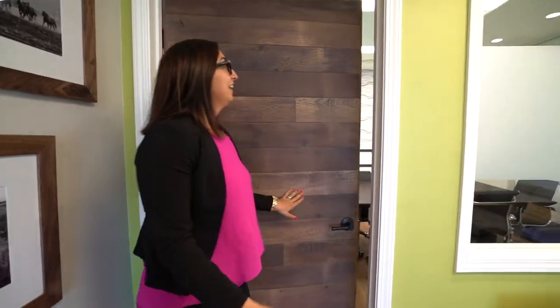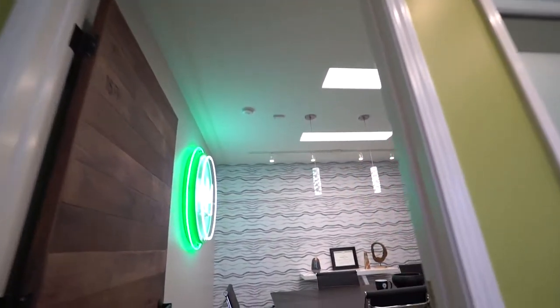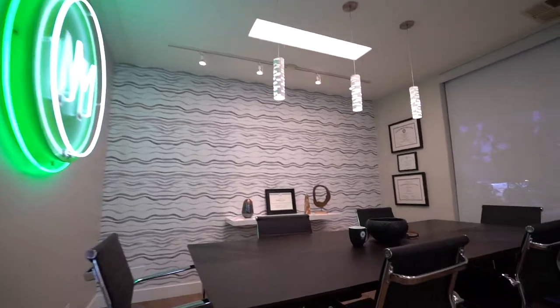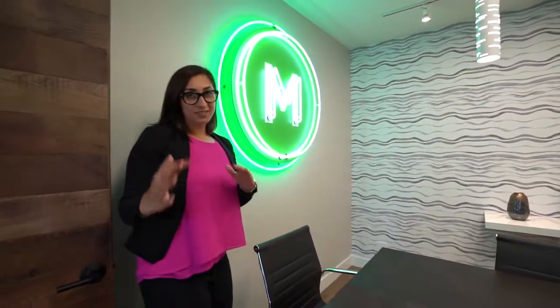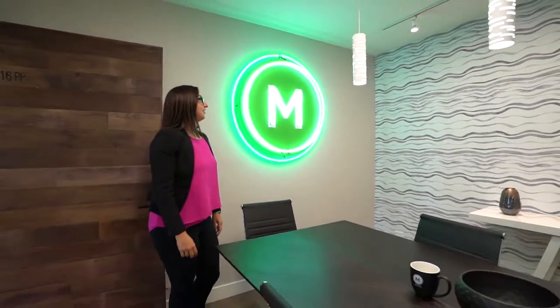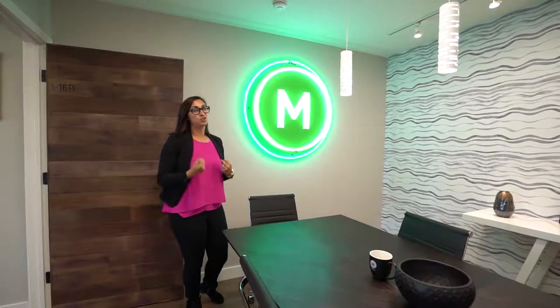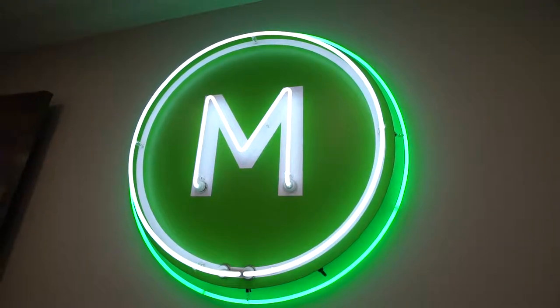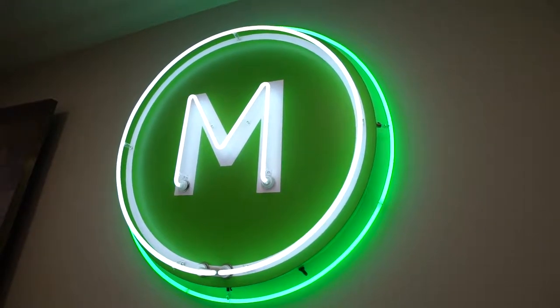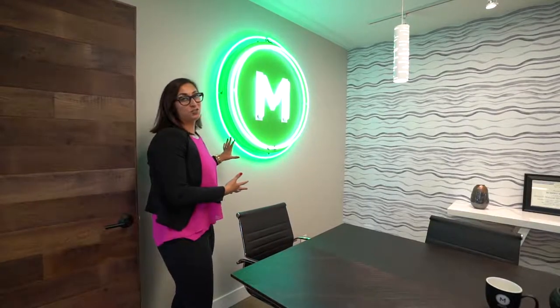Now this is the conference room. I wanted this space to be a really fun but serious environment where all the big deals are happening. I wanted to incorporate some textures and shapes in here, so I did a really fun wallpaper on that back wall. This neon sign was actually existing in the office — it's something that had to stay — and I just love how it became such a focal point.